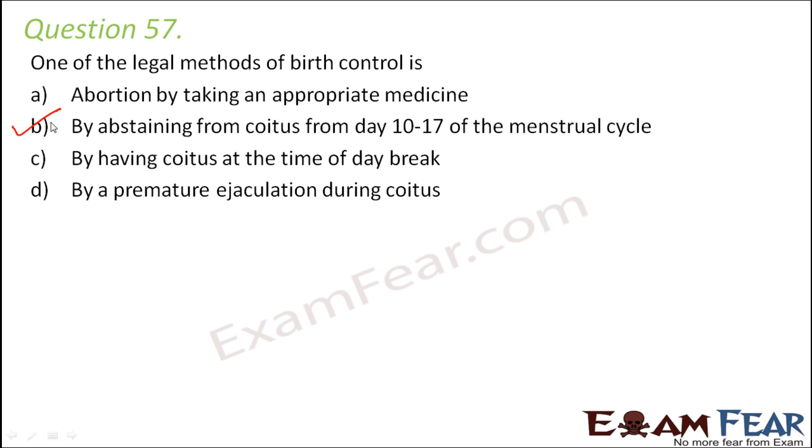It is between the 10th to 17th day of the menstrual cycle that ovulation takes place. Ovulation occurs roughly at day 14, so with a buffer it falls between day 10 to 17. Once the egg is released from the ovary, there is a possibility of fertilization within the next 24 hours. If there is no coitus during this period, the egg cannot meet the sperm, so no fertilization and no reproduction will occur.